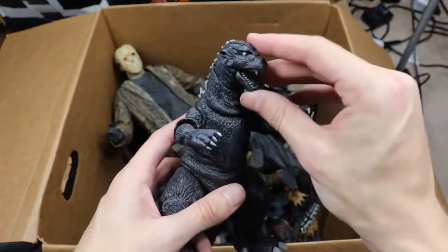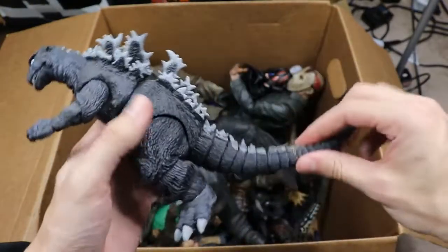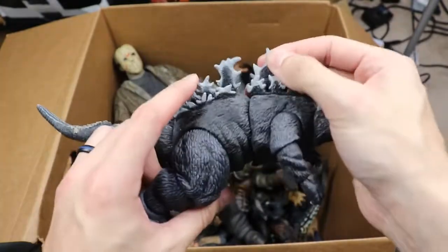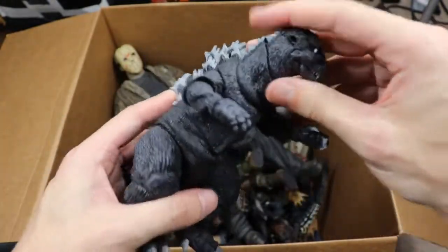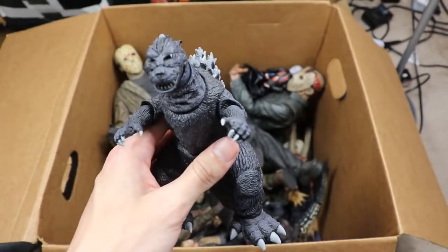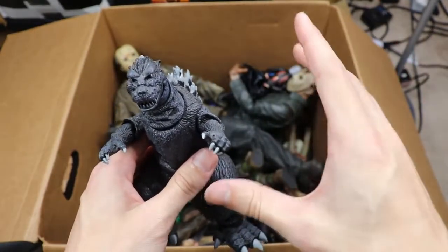Next up we have another Godzilla — the black version, looking pretty good. I think I like this one slightly more than the video game version. Again, the scaling is just way too off for me. The spikes on the back are malleable and you get some decent articulation, but if the scale isn't right it just throws me off — especially compared to the rest of the NECA figures.